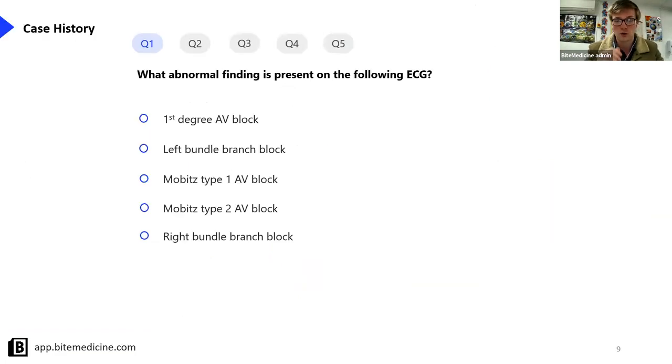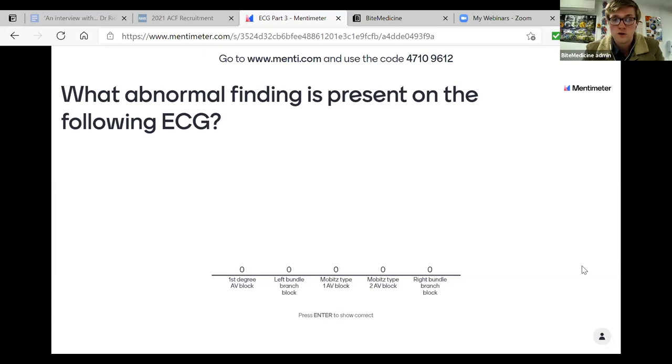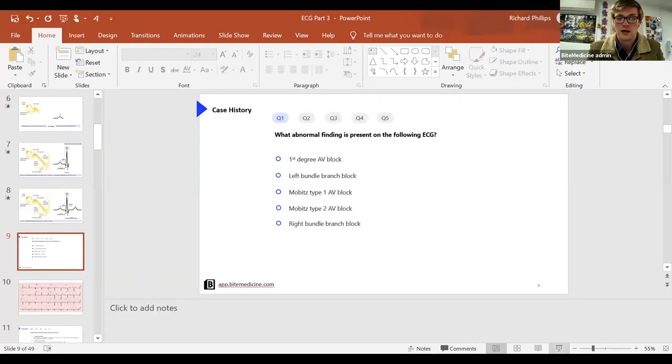I want to launch into our first question. The question is: what abnormal finding is present on the following ECG? Your options are first degree AV block, left bundle branch block, Mobitz type one AV block, Mobitz type two AV block, or right bundle branch block. Head over to menti.com - the code is 47109612 - and here is the ECG for you to interpret.